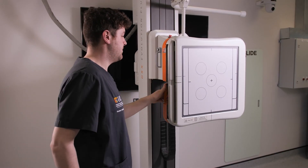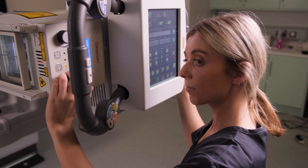My top tip for applying for this course would be to try and shadow in a radiography department. You could also reach out to a radiographer or to us as students for an insight into the role or the Master's program.